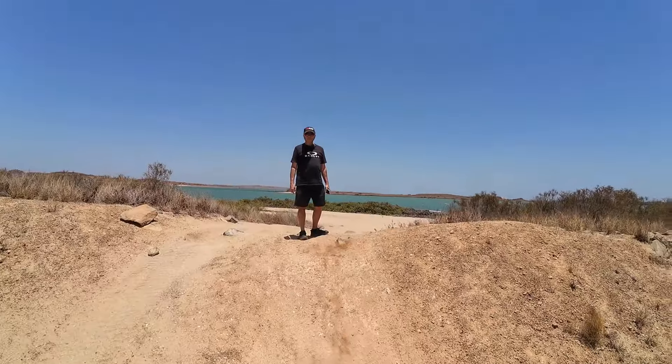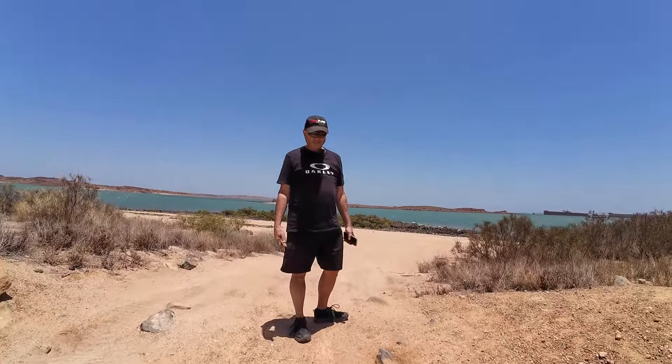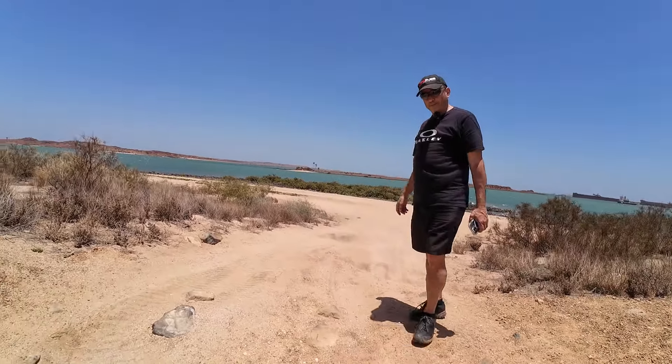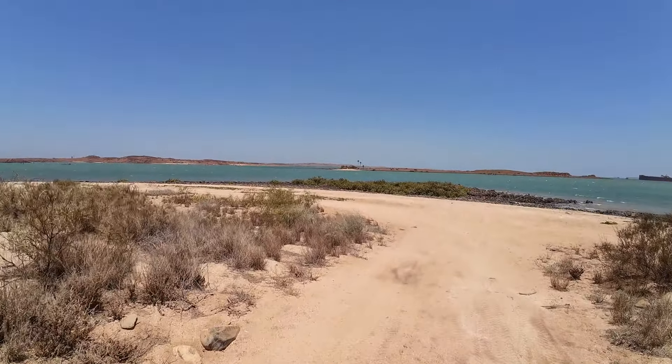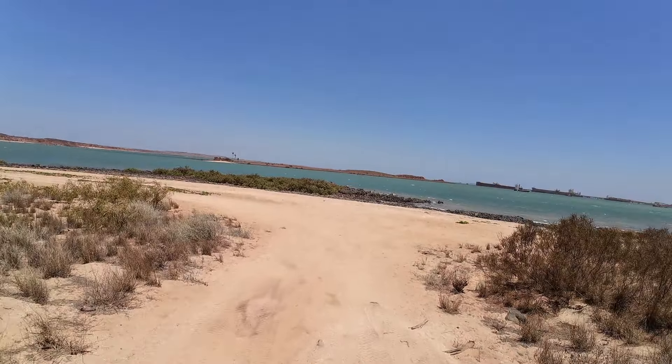We've driven down near the water at Dampier and oh my god, this place is freaking beautiful. I need the traction control on. Look at that little island over there with palm trees — it's an island because it goes right up to there. I think it might join up to the mainland.